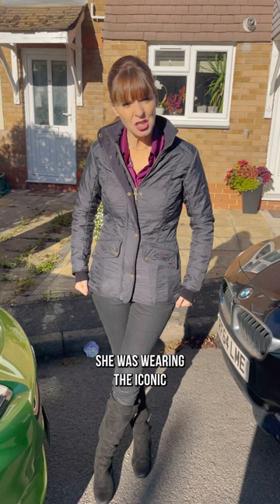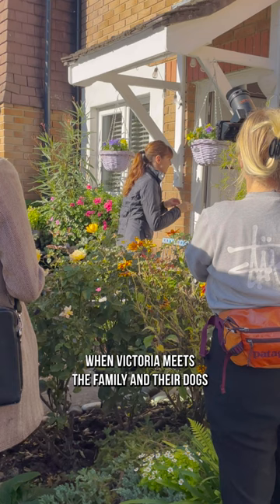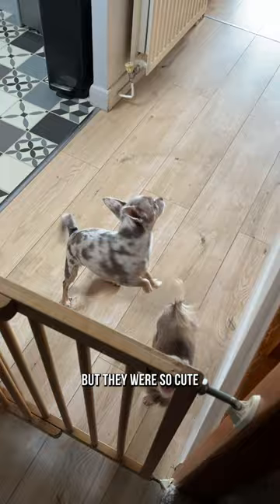Then they filmed the intro scene, when Victoria meets the family and their dogs for the first time. These two chihuahuas just couldn't stop barking, but they were so cute so it was easy to forgive them.